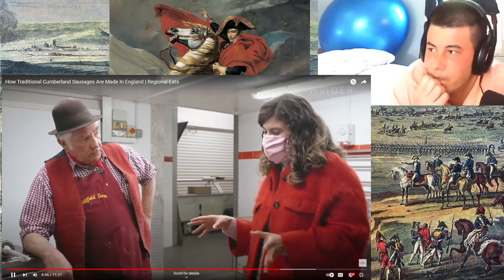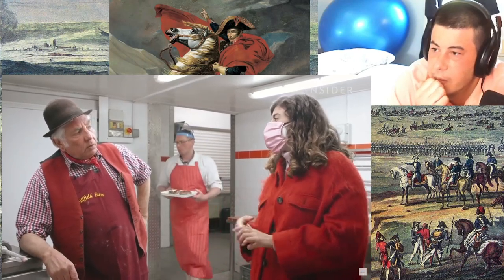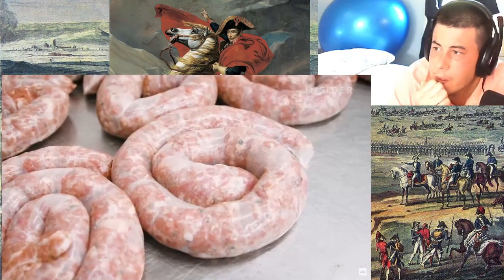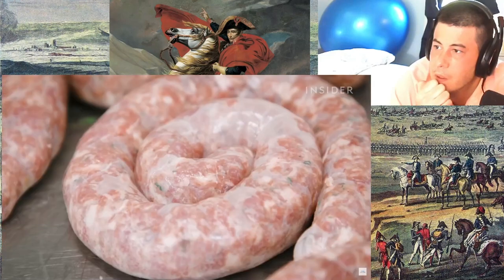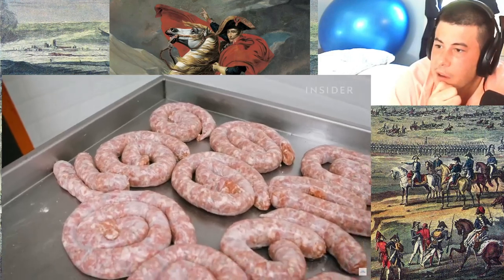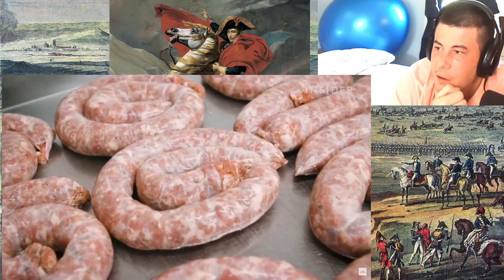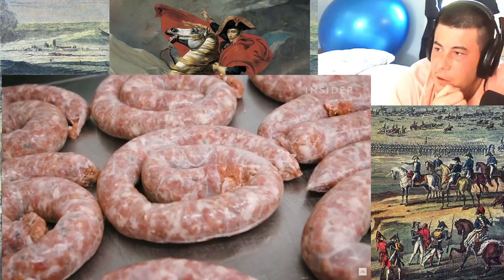And we have one that's served like this called zampina — it means 'little pole.' But it's served in a coil like this, and it's like the grilling sausage. Once in a coil, a proper Cumberland sausage needs to be left overnight to let the spices and herbs blend into the meat.